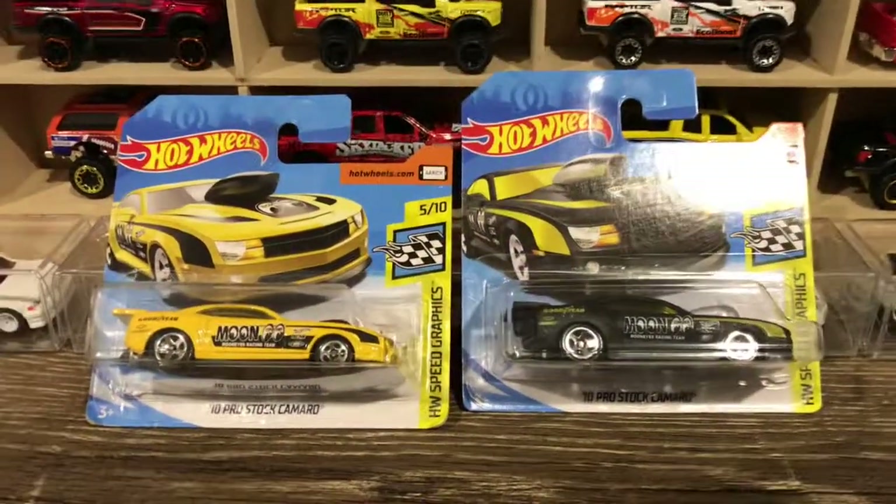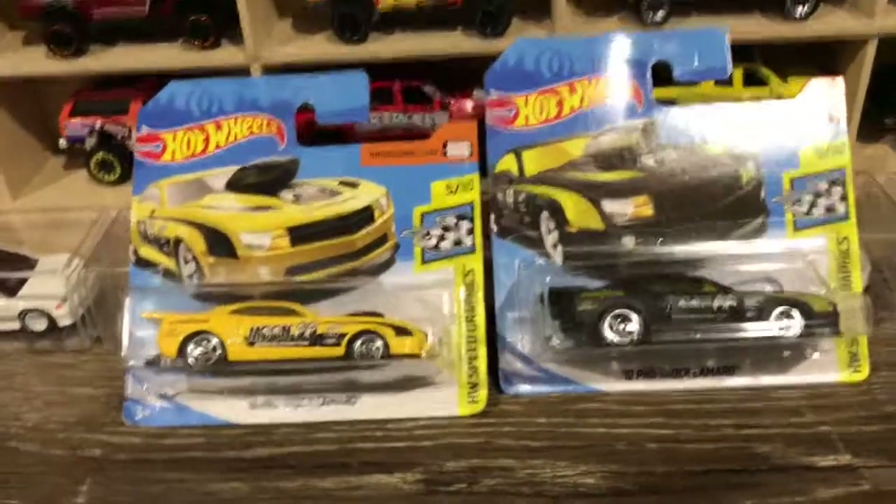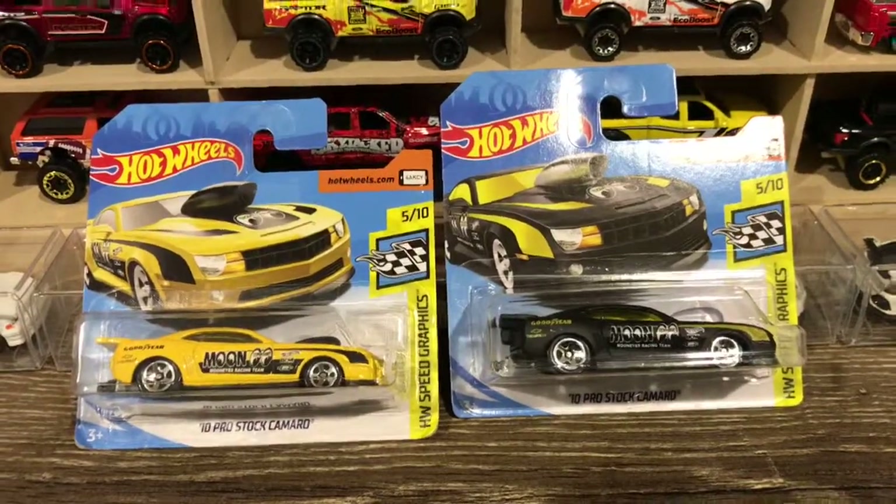Hello and welcome everyone to Diecast Beast's YouTube channel. Today I'm going to show you a color variation of the 10 Pro Stock Camaro from 2010.